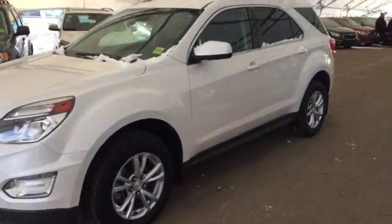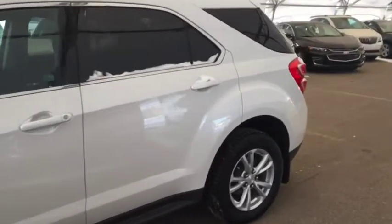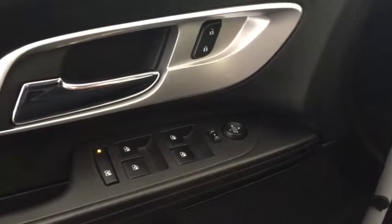Welcome to Davis Chevrolet. This is a pre-owned 2017 Chevrolet Equinox in the color white. Some features include power locks, power windows, power mirrors, and Pioneer audio.